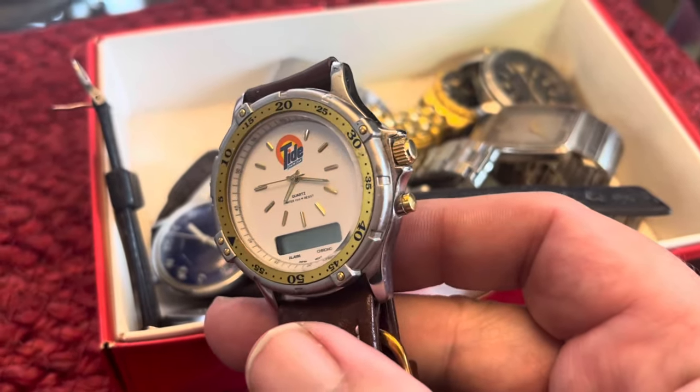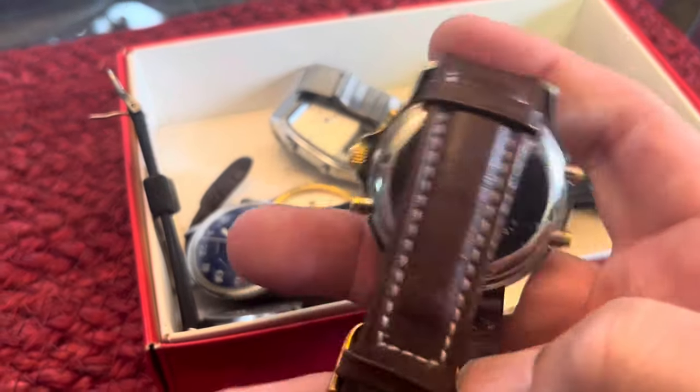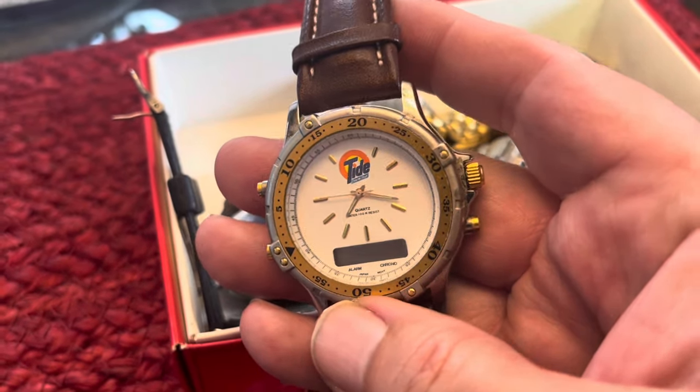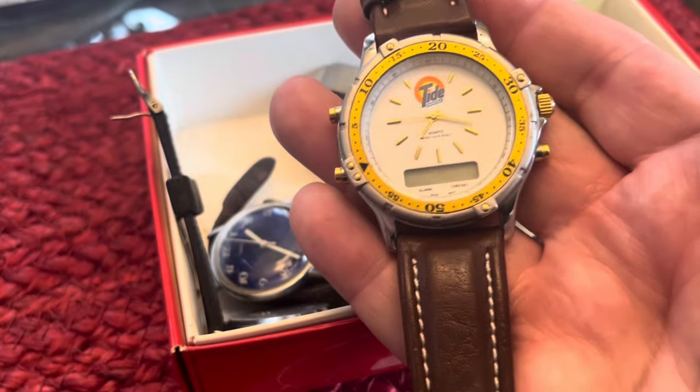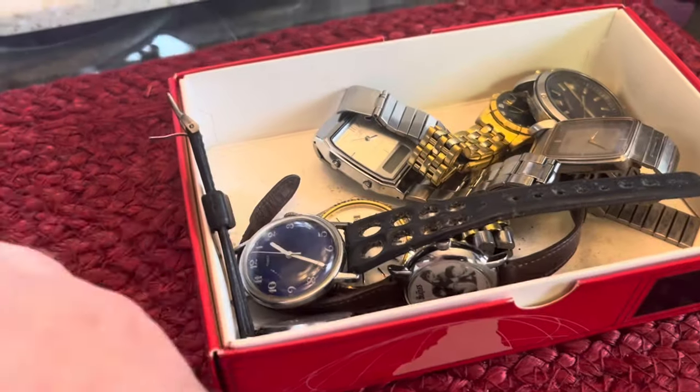This one is a digital-analog, kind of a no-name brand — I think it's a racing watch, like a Ricky Rudd watch. For a dollar, looks like these sell for around $20 to $30.